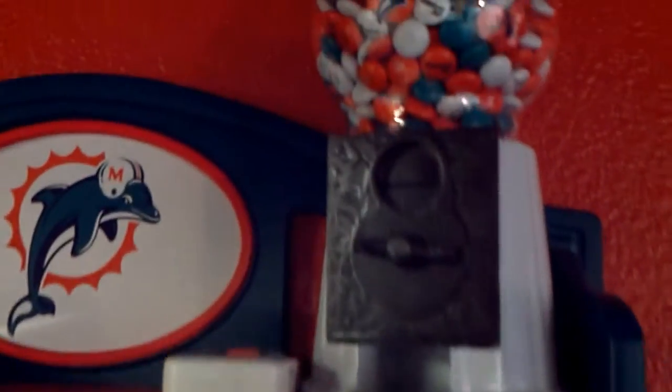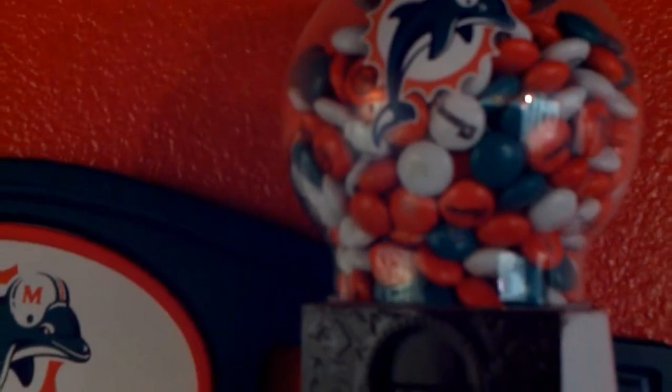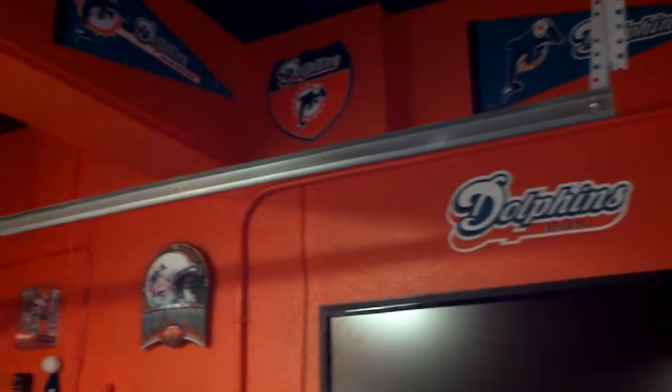Those are actual — hard to see — but the M&M's actually say Dolphins on them and are Miami Dolphins M&M's. I don't think I would skimp on that. This is my converted garage slash man cave.